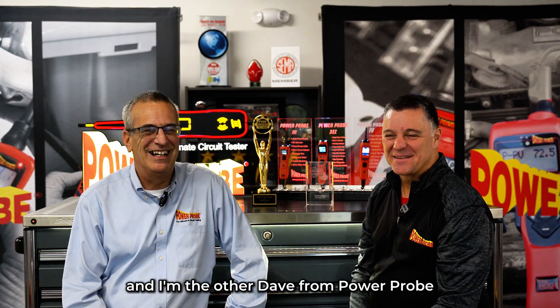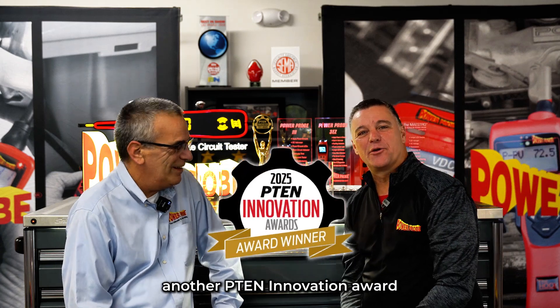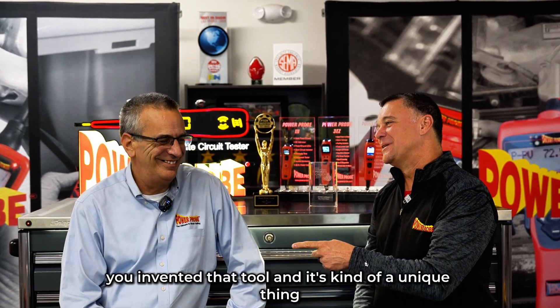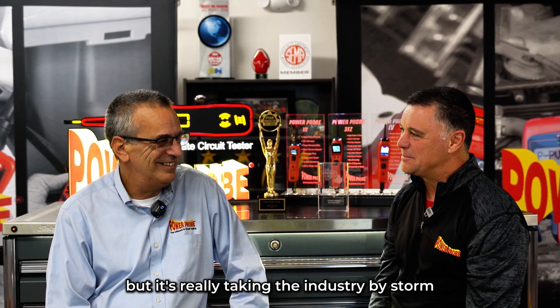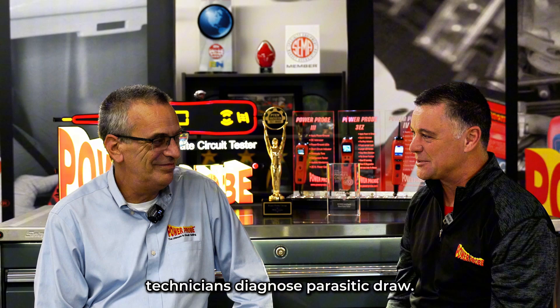Hey, I'm Dave from Power Probe. And I'm the other Dave from Power Probe. We're pretty excited to announce that we won another P10 Innovation Award, this time for the draw monitor. You invented that tool, and it's kind of a unique thing. We knew it was going to be cool, but it's really taken the industry by storm. It's kind of revolutionizing the way technicians diagnose parasitic draw.